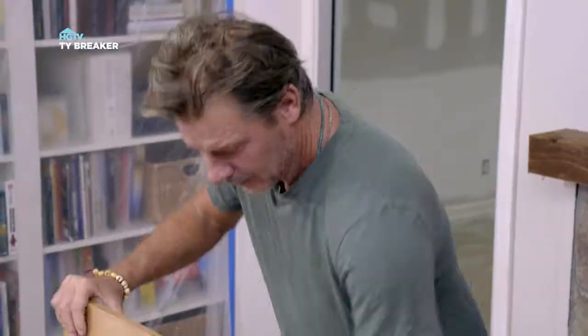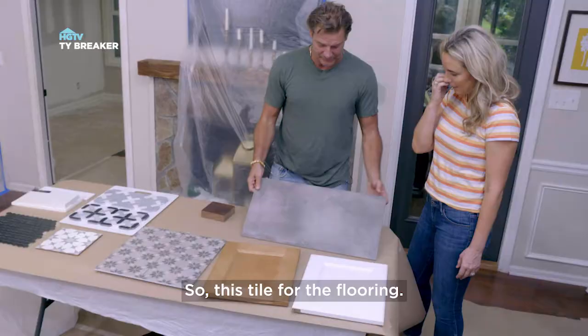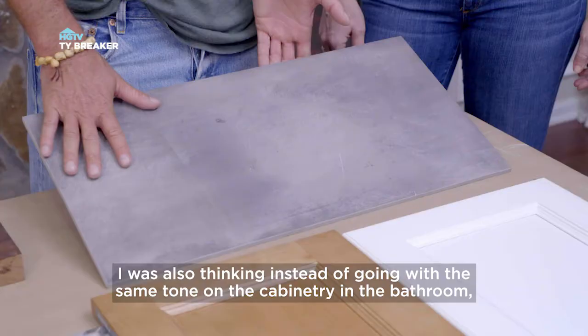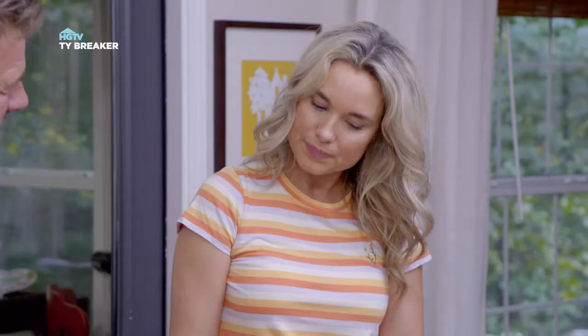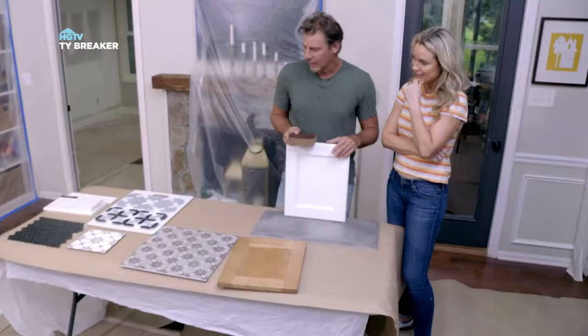Let's move to the laundry room. This tile for the flooring is pretty durable. I was also thinking, instead of going with the same tone on the cabinetry as in the bathroom, do we switch to white? I like that. It's like we're on the same page — this is good.